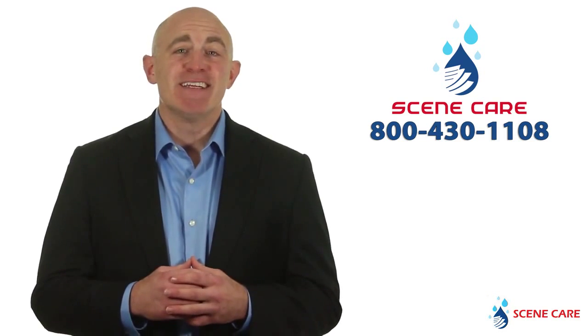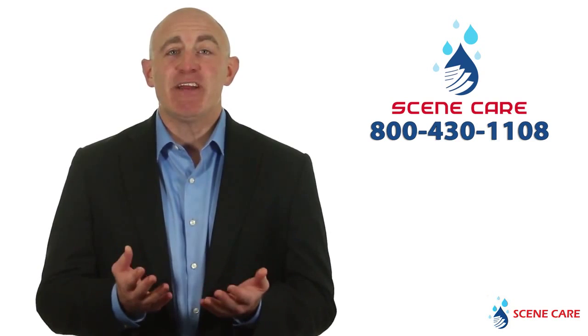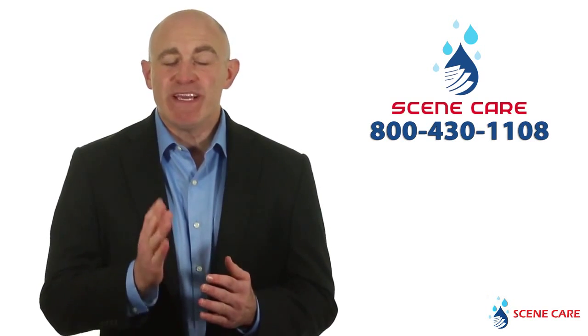Just call us at the number below and we'll be happy to get you a price and the date we can begin work.